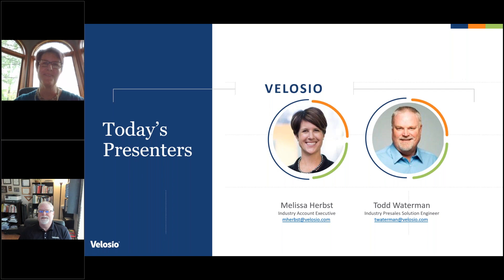I'm Todd Waterman. I spent about 18 years in the industry at a liner producer out here in California, so I feel your pain. Currently I'm a pre-sales solution engineer — really a fancy way to say that I do meetings with growers and do the demonstrations, which I'm happy to do today.